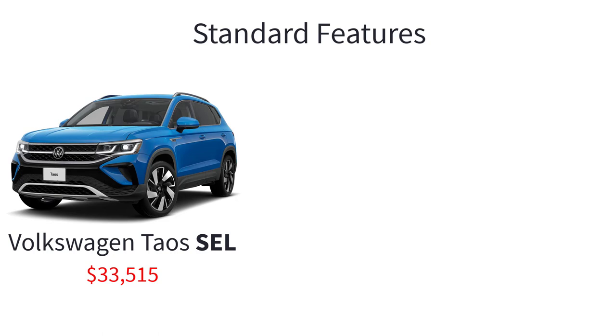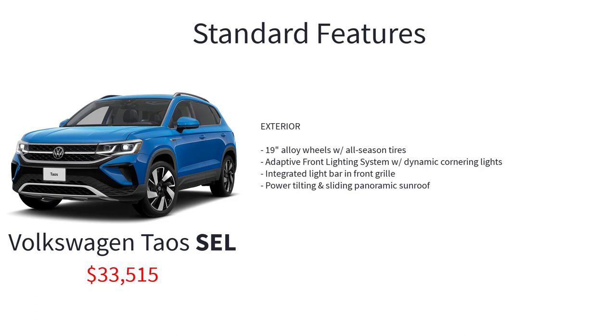The top trim level Taos SEL starts at $33,515 and gets these additional standard features over the SE: 4Motion all-wheel drive with active control and driving mode selection, 7-speed DSG automatic transmission, 19-inch alloy wheels with all-season tires, adaptive front lighting system with dynamic cornering lights, integrated light bar and front grille, power tilt and sliding panoramic sunroof, and ambient interior lighting.